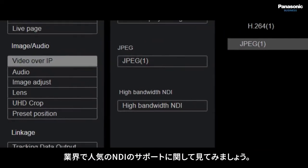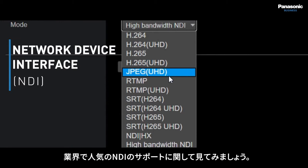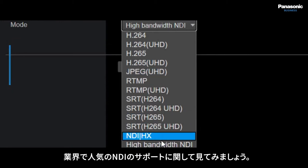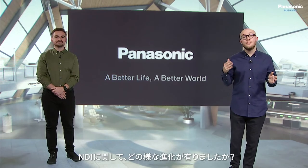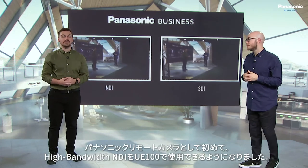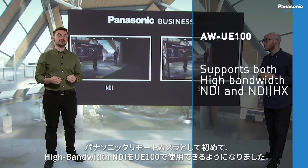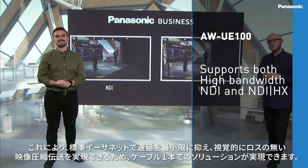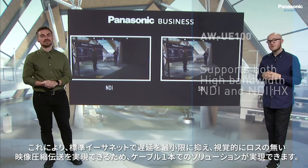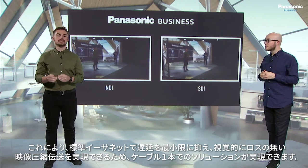Let's take a look at an industry favourite network device interface, otherwise known as NDI, and the developments Panasonic has made to support this amazing protocol. For the first time ever in a Panasonic PTZ camera, high bandwidth NDI can be used inside the UE100. This allows for minimum latency and visually lossless compression over a standard Ethernet network, pushing the notion of a true single cable solution.